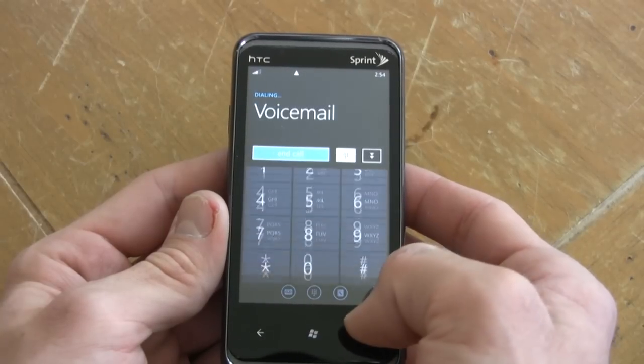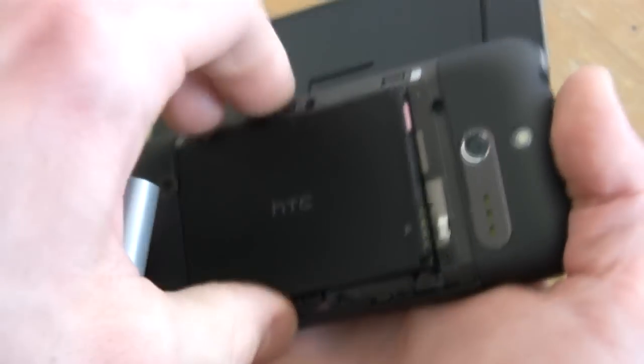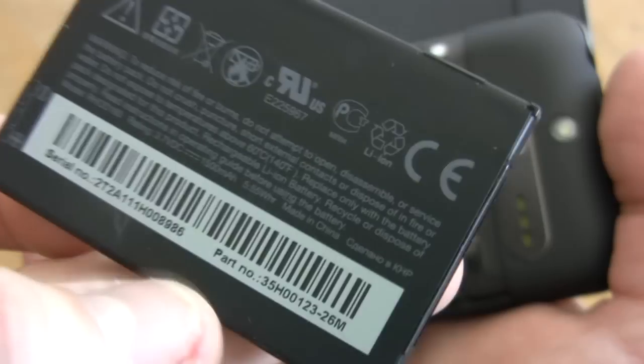However, on the plus side, this phone handles calls very well. Voice quality is one of the best we've experienced on a smartphone, and this phone's battery life is good. It has a 1500 mAh battery and it lasted on standby for a few days, and that was with some heavy gaming, internet browsing, and Windows Phone 7 OS use.